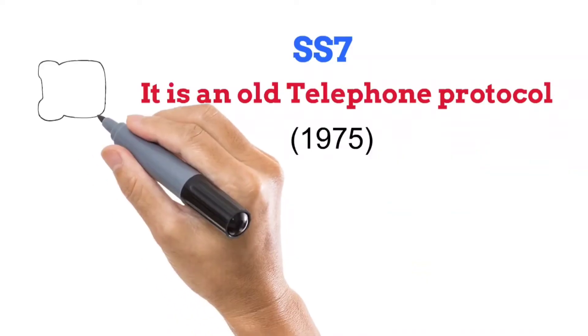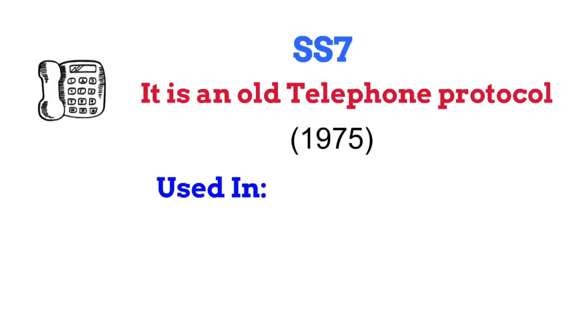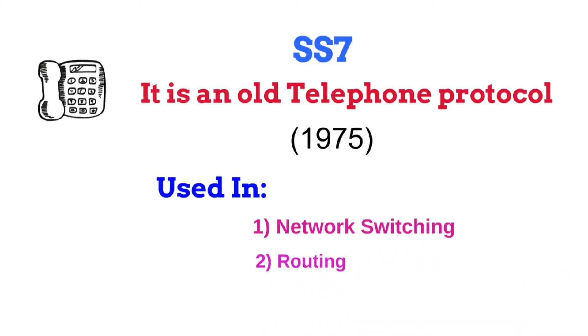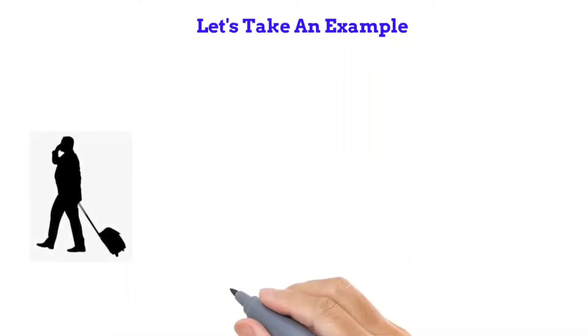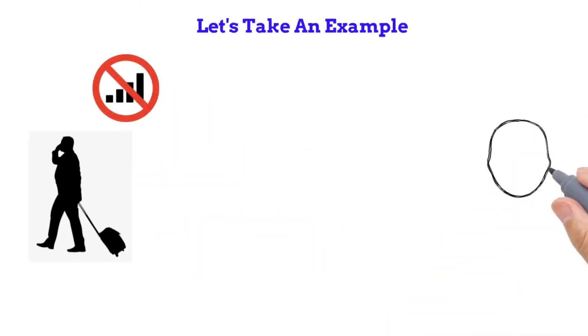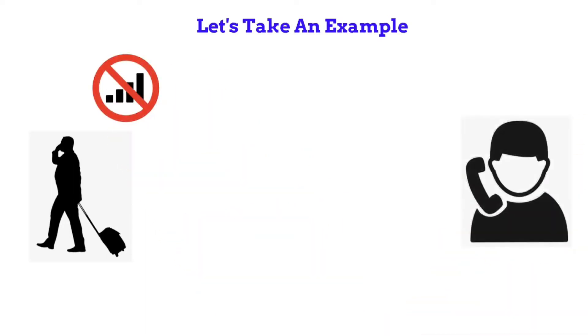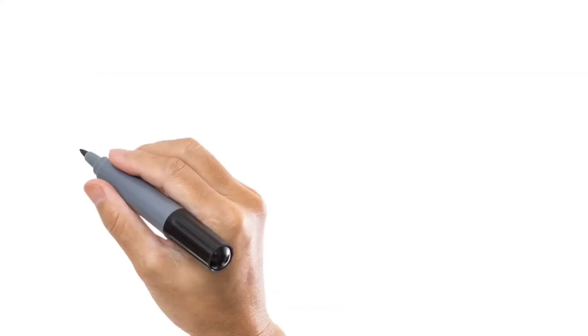Basically it is used in telecommunication, for example in network switching, routing, and billing information. Consider you are traveling out of your country where your network signals are not available — you can still make calls because your phone connects to a local tower with the help of the SS7 protocol.